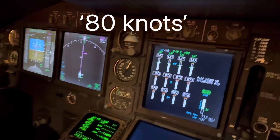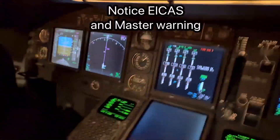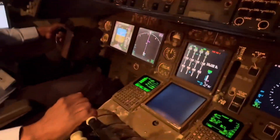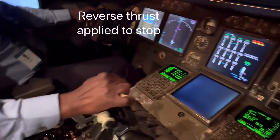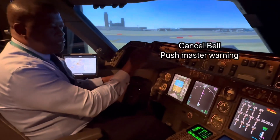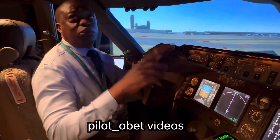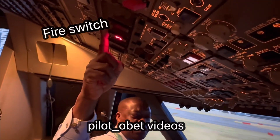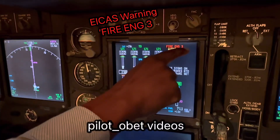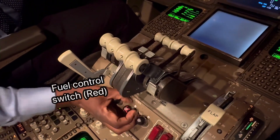80 knots. Brakes have come on. I've rejected the takeoff. I brought the aircraft off. The first officer — cancel, stop the noise. So we reject the takeoff and look at the warnings. We have engine three is on fire. We had the master warning come on — I've just cancelled that. Fire, engine three. And the associated fuel control switch is also red. There it is. Number three.